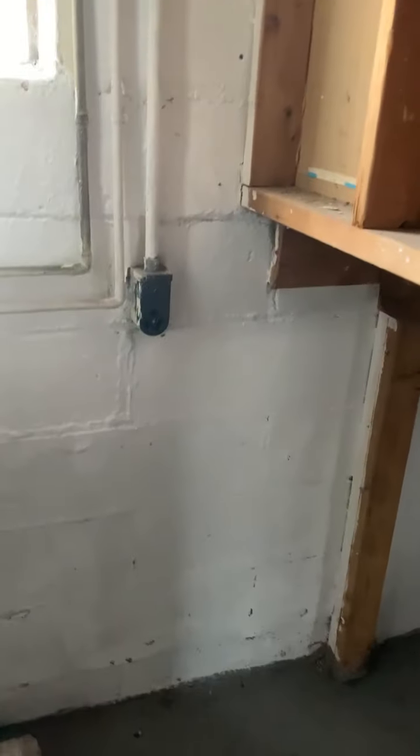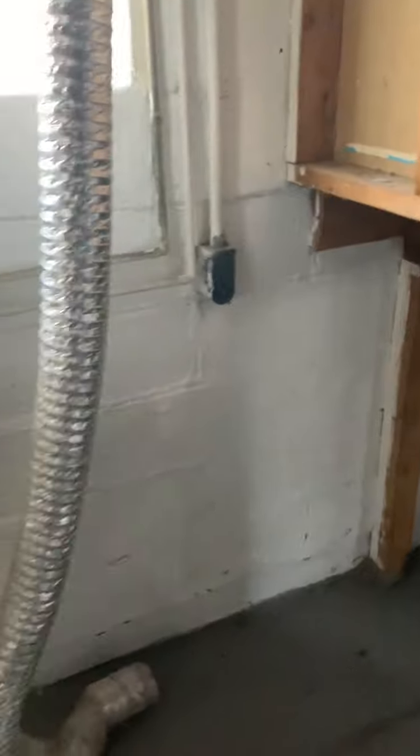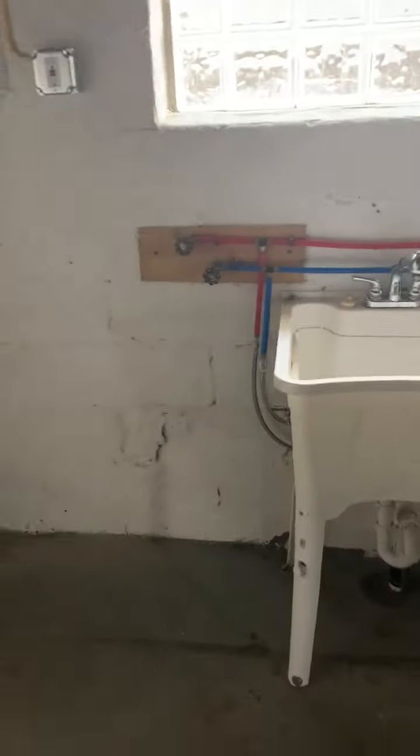Here we have the hookups for washer and dryer, and it looks like it will only take an electric dryer — no gas dryer, just electric dryer. But there's plenty of lighting here. Big open basement. I'm going to go upstairs.